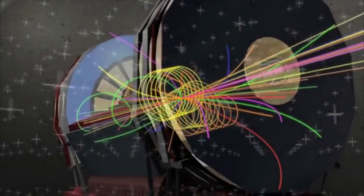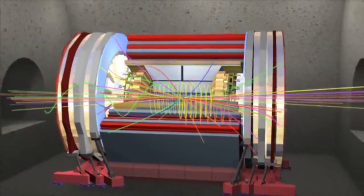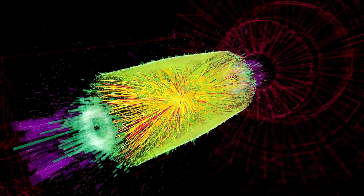As a particle like an electron strikes the calorimeter, it starts within the calorimeter a little shower of more particles, which we call an electromagnetic shower. As those particles go through the crystal of the calorimeter, they produce light — an amount of light in proportion to the energy of the incoming electron. By calibrating the detector, we can understand that a certain amount of light coming out of the calorimeter corresponds to a certain energy of the particle that struck the calorimeter in the first place.